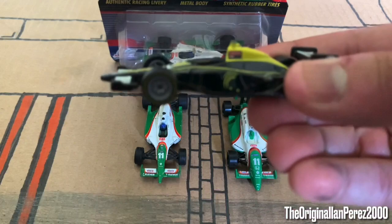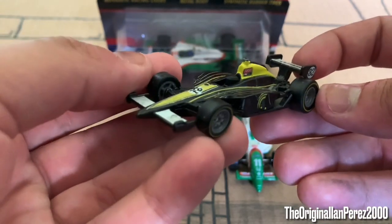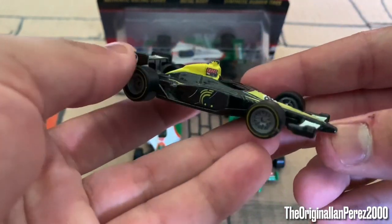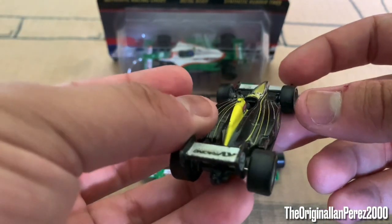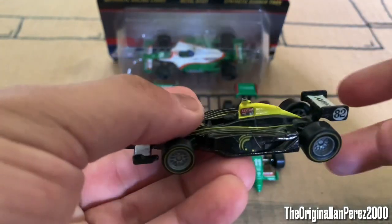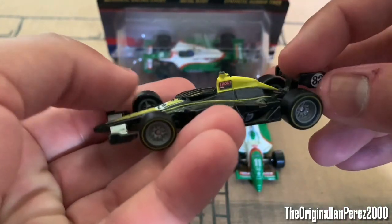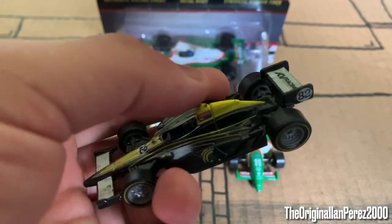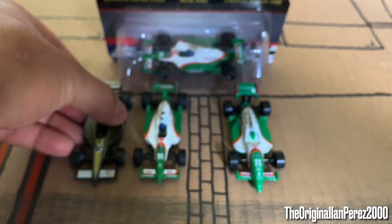Here we have Tony Kanaan's 2011 KV Racing Team car. From this Hot Wheels wave — the one with rubber tires and metal chassis — there are supposed to be fantasy liveries, like my Alex Tagliani, Dan Wheldon, Brian Herta Autosport 98 car, my Sarah Fisher Racing car even though it's driven by Ed Carpenter, and Ryan Hunter-Reay's 2010 IZOD car. If you have an IndyCar with metal chassis and rubber tires like this, chances are you have a Fantasy diecast. This is a fantasy livery, and you can see the Lotus font.